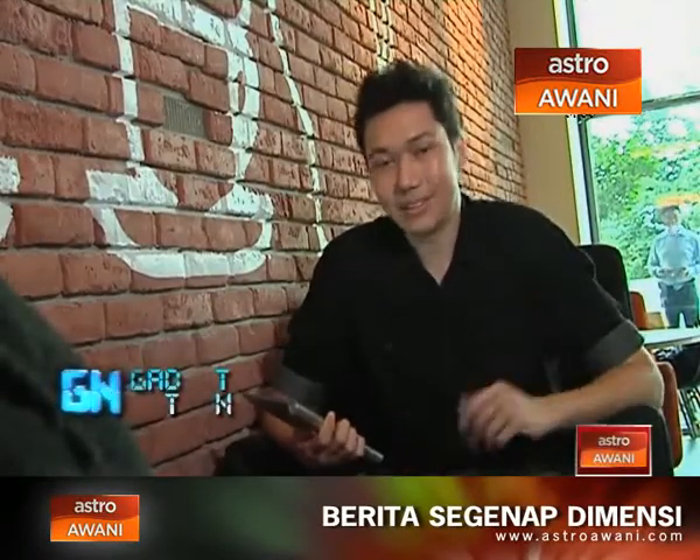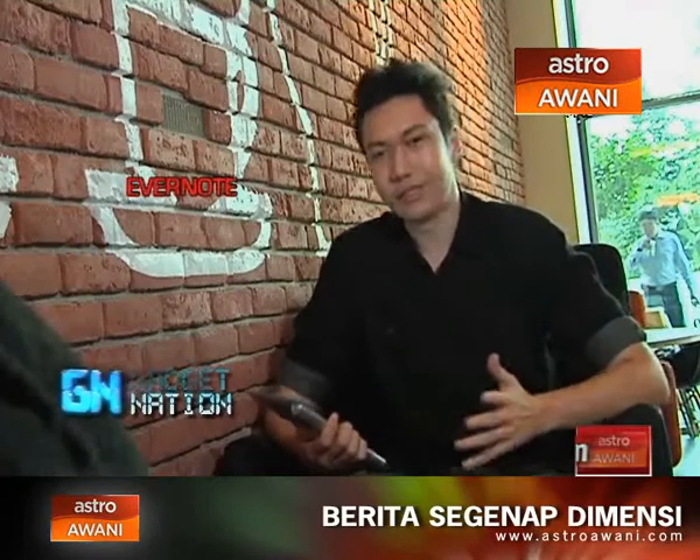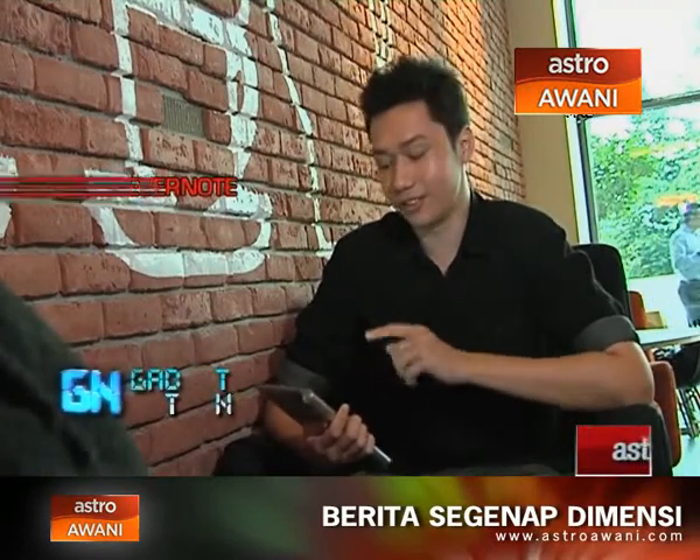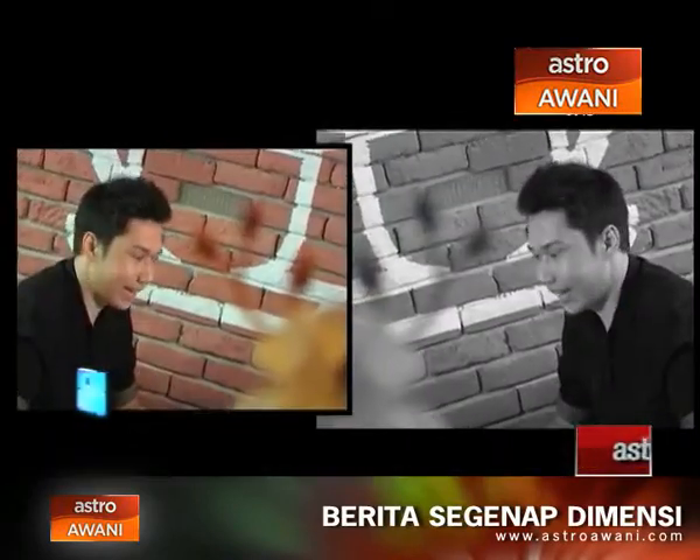Hey guys, welcome to another segment of Top Apps. My name is Zach and today I've got a very useful app called Evernote. It's got a one workspace concept, which means you're supposed to be able to do everything you need to remind yourself and note stuff into one application. What's really cool is that it syncs across multiple devices, so it works for Android,